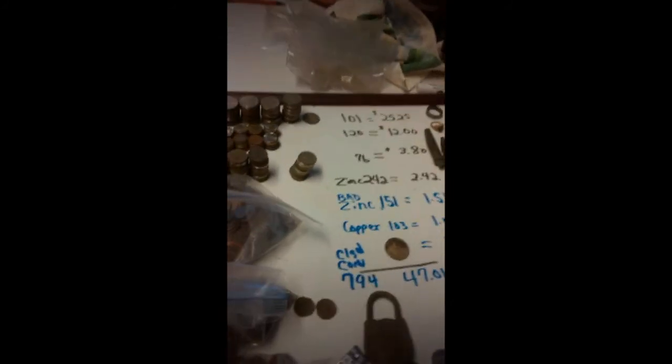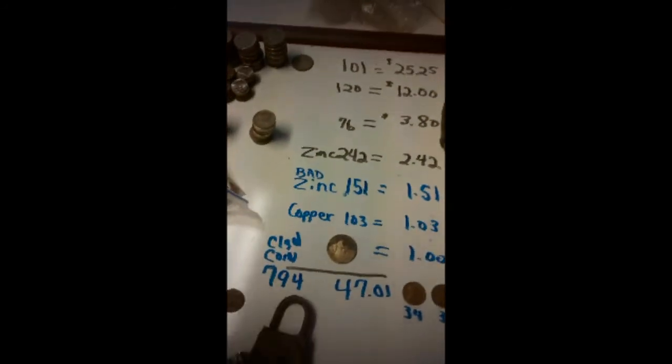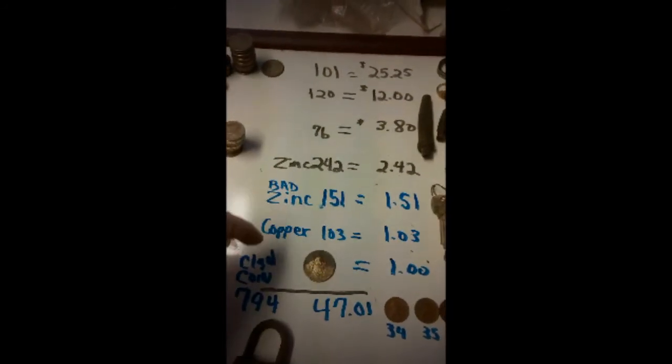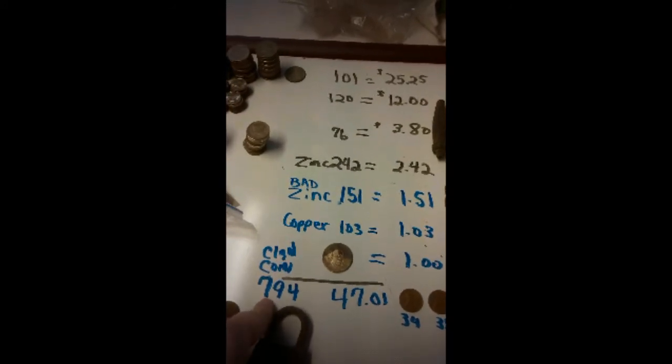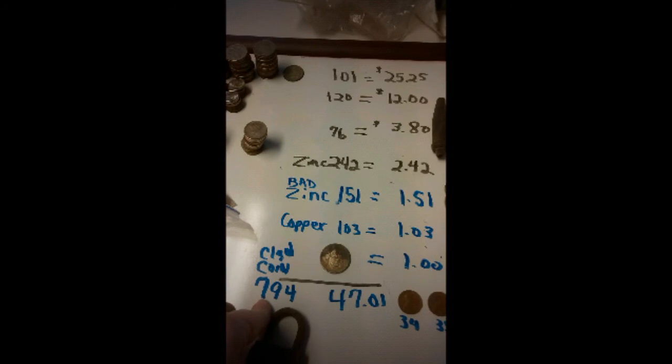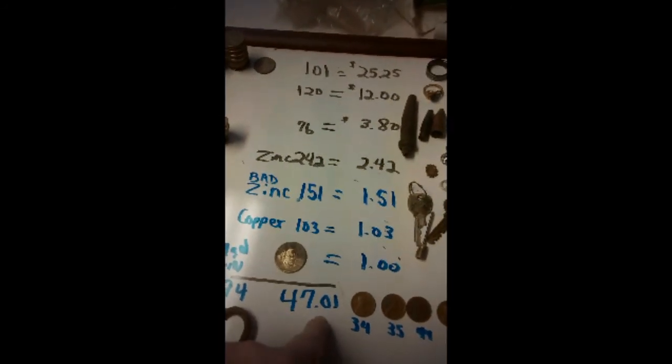I first want to start with the clad coins. Here's everything on the clad side. You can see where I did zinc, bad zinc, and copper — I separated those out. My clad coin total was 794 coins for a total of $47.01.